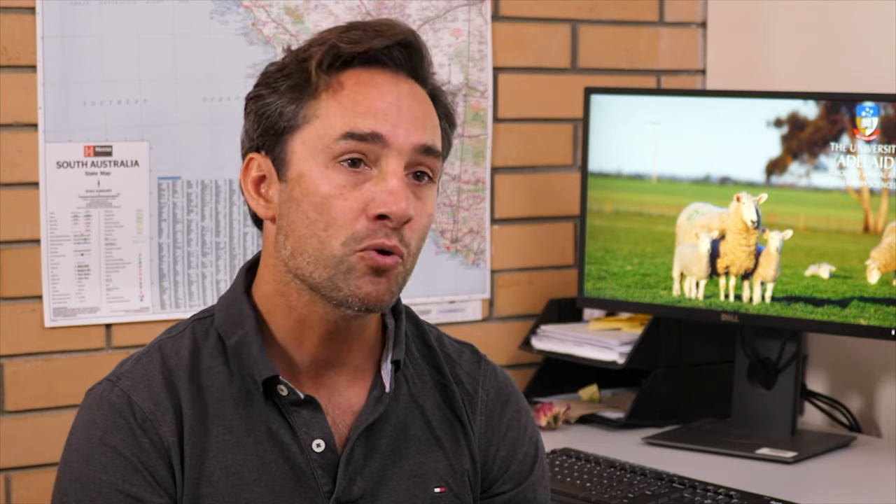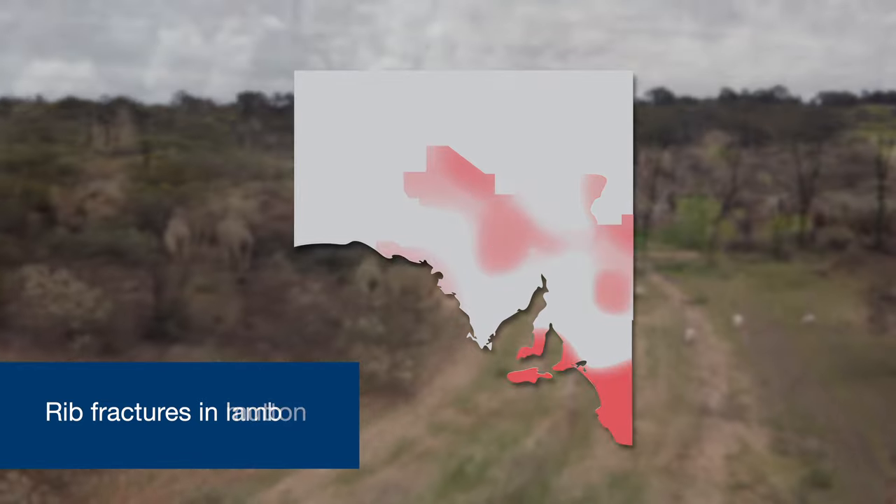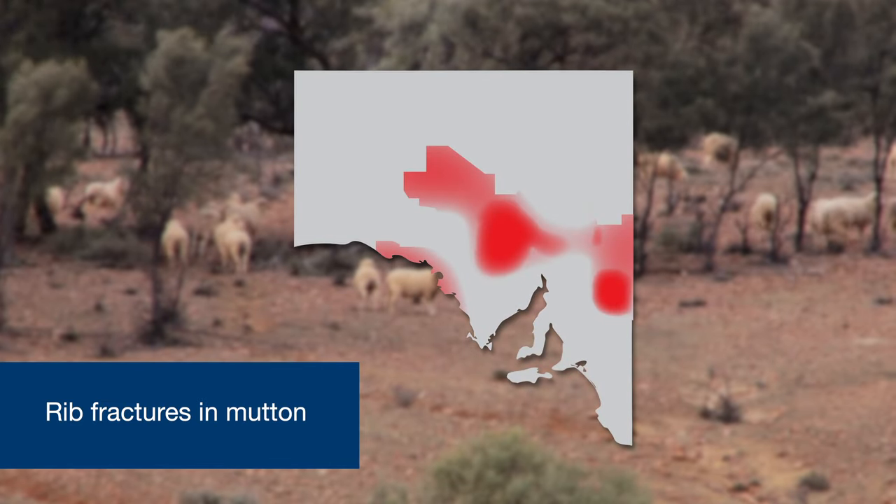From a regional point of view, lambs with broken ribs would more likely come from the South East, while muttons with rib fractures would come from the northern pastoral region. Although there is no apparent seasonality in muttons with rib fractures, we see a very strong seasonality in lambs, where most rib fractures are being detected in spring.